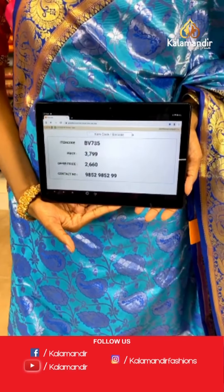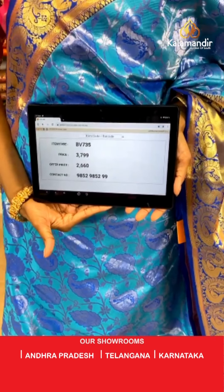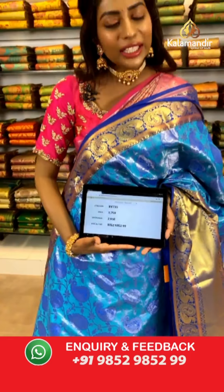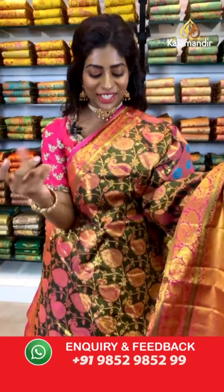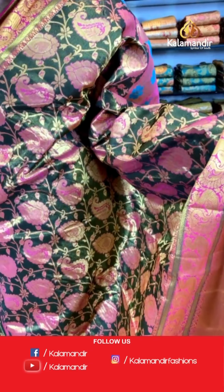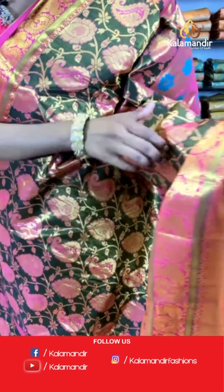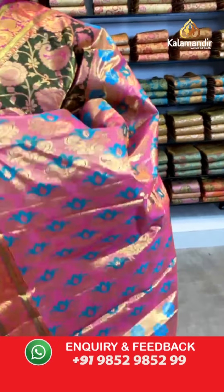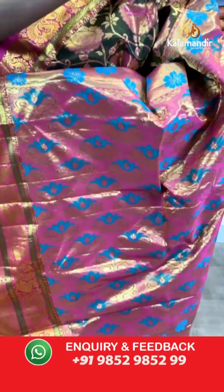Item code BV735, price is 3799 but the offer price is 2660 only, valid for the next 24 hours. Quickly screenshot this and send it to us on our WhatsApp number 9852 9852 9852 99. Please follow us on our digital platforms — you can't miss out on all the sale collections. This next saree is very uniquely printed with amazing leaf print.